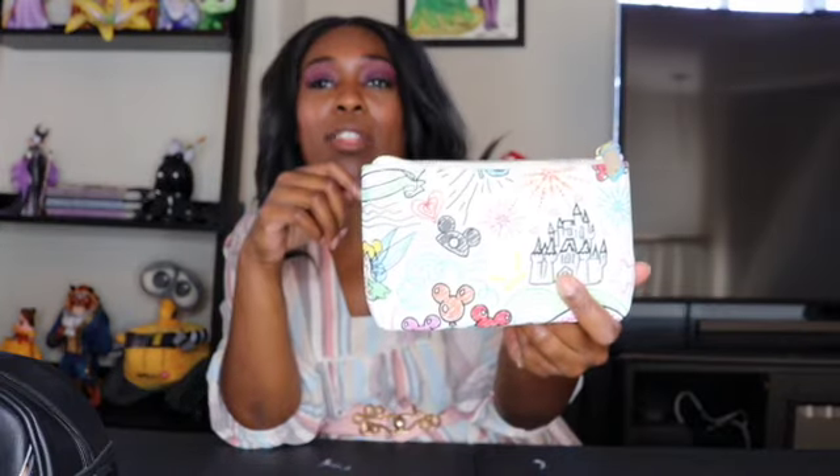Now we're down to the last brand, which is Dooney and Bourke. This is a cute little bag — I guess you could put makeup in it. Right now I have random pins and buttons in it, for when I do giveaways at the parks, which I have done in the past — this is what I bring with my little goodies inside. It just says Walt Disney World and Disneyland, it has some characters and some balloons, and the castles on the back. You might have seen this pattern on other Dooney bags, but I just have it in this little one.